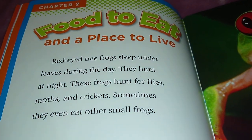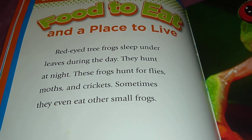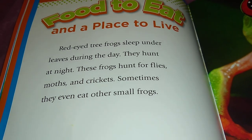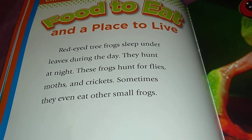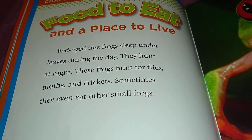Food to eat and a place to live: red-eyed tree frogs sleep under leaves during the day and hunt at night. These frogs hunt for flies, moths, and crickets. Sometimes they even eat other small frogs.